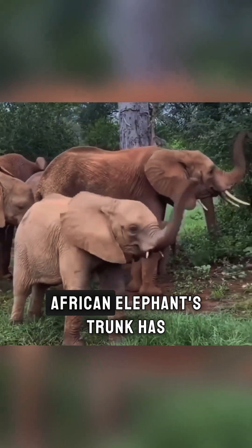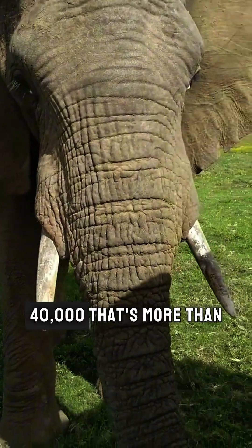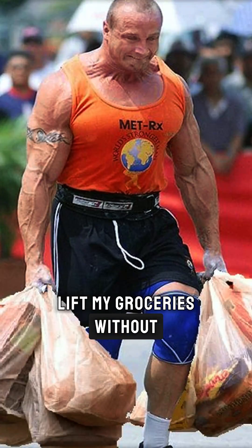Here's the kicker: an African elephant's trunk has over 40,000 muscles. 40,000. That's more than your entire body. Meanwhile, I can barely lift my groceries without pulling a muscle.